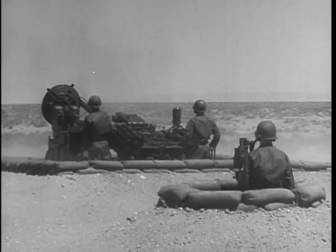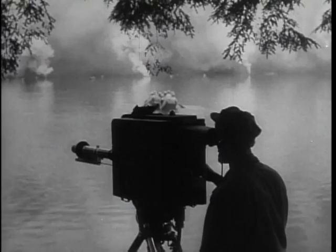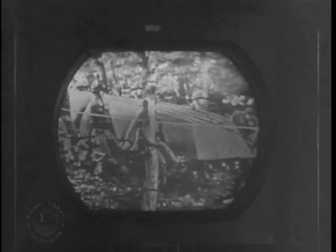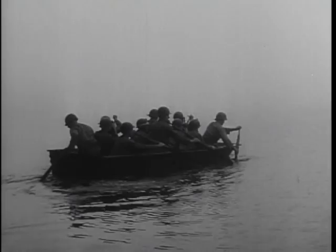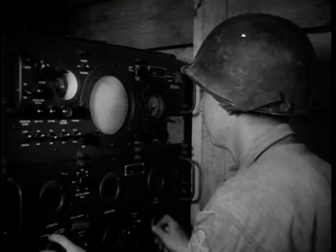At Fort Bragg, North Carolina, CONARC's Board 5 tests communication and electronic equipment in cooperation with the Signal Corps. CONARC officers travel to all parts of the country to examine new developments like combat television, as when put through tests at a recent combat demonstration in Fort Meade, Maryland. The advancing troops may be way up ahead, but the television screen tells those at headquarters how things are going. Field radar installations and other electronic equipment are run through constant operational tests under the supervision of CONARC Board 5.